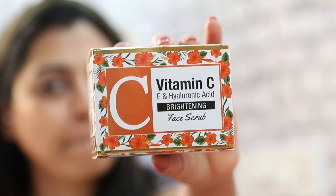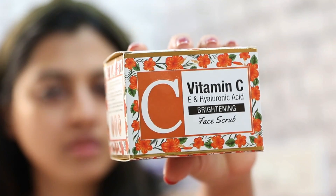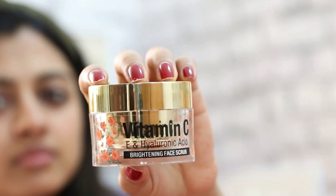Then we have the Vitamin C and E Hyaluronic Acid Brightening Face Scrub from St. Botanica. I'm showing you the box now and the actual product — it's extremely shiny so I don't know if you can see it properly.